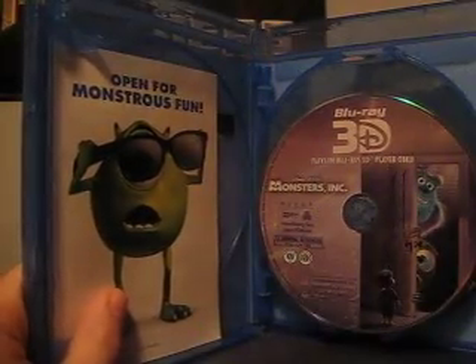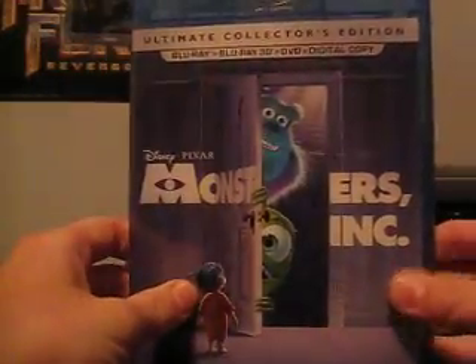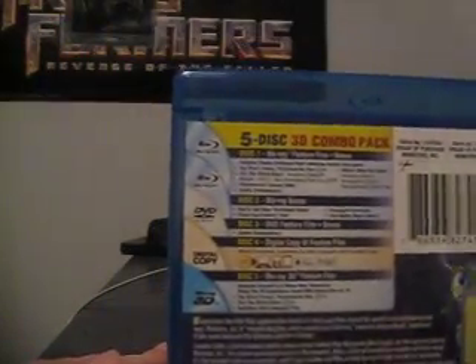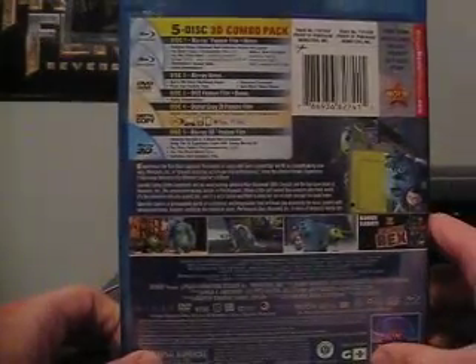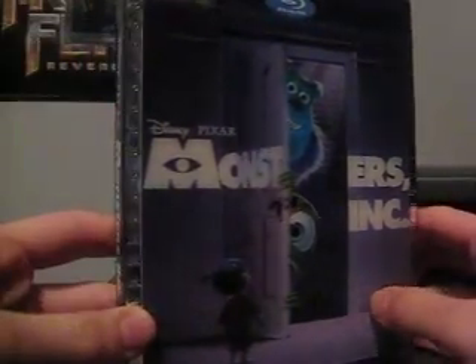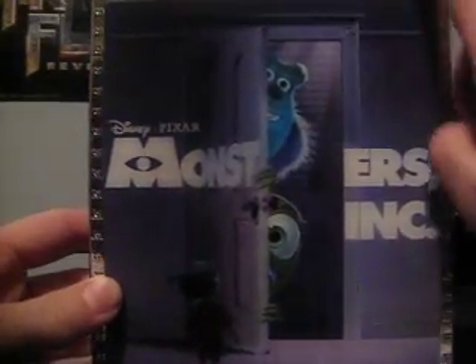Very excited to get to watch this, because I saw it in the theaters in 3D and it looked really, really good in 3D. Hoping the Blu-ray is going to be just as good. Once again, here's the back cover with the special features — you can't really read it too well. Just again in 3D, it comes with the Toy Story Toons, For the Birds, and the outtakes — you can watch all those in 3D. Let's just put the slipcover back on it. I forgot to mention this, but the little M's around the slipcover are nicely embossed right there.